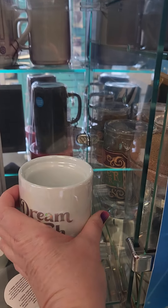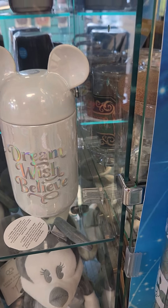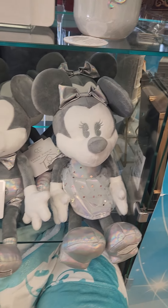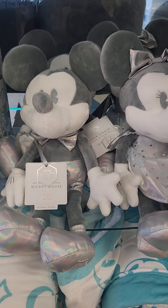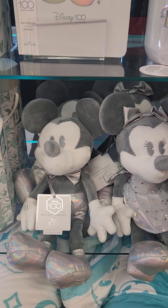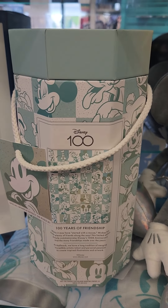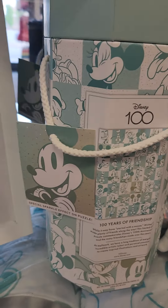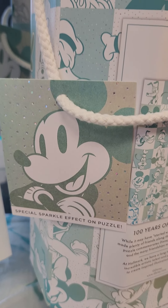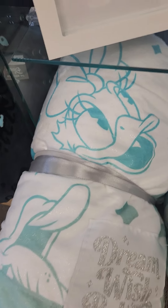We have Mickey and Minnie plushes for $30 each in different platinum outfits that we've seen on Disney Parks merchandise, which is super cool. We also have a puzzle — 'A Hundred Years of Friendship' — and there's a special sparkle effect on it. Can you see that sparkle effect?